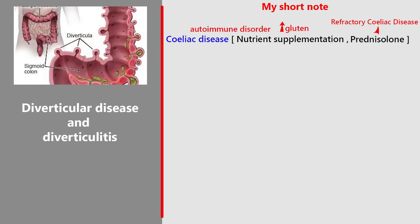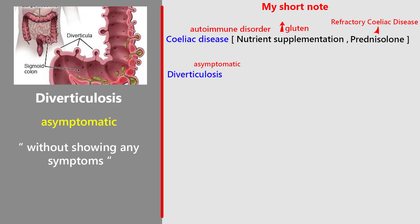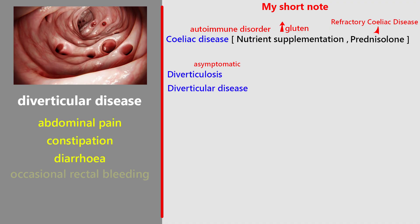Next, diverticular disease and diverticulitis. Diverticulosis is the condition of having multiple pouches in the colon that are not inflamed, and is usually asymptomatic — meaning no symptoms are present. When diverticula cause symptoms like abdominal pain, constipation, diarrhea, or occasional rectal bleeding, it's called diverticular disease.